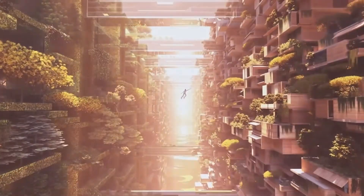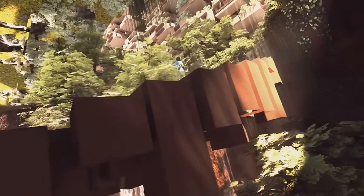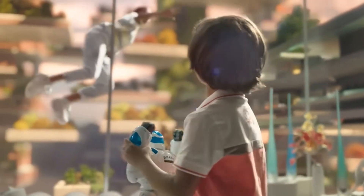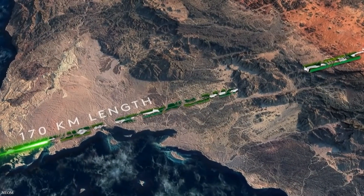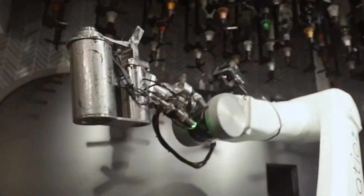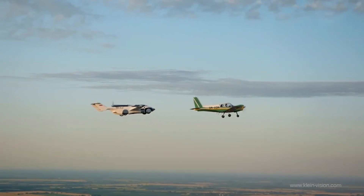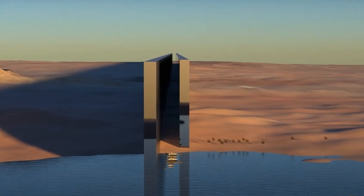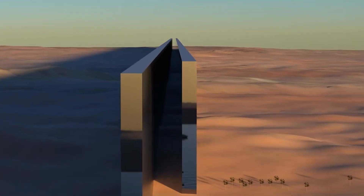Neom, also known as the future city of Saudi Arabia, is a massive undertaking that promises to be an awe-inspiring showcase of advanced technologies, sustainable living, and futuristic living space — just your average little side project for the Saudi Arabian government. If you're tired of living in a world where robots don't pour you coffee in the morning, where flying cars aren't a thing, and where renewable energy is still a dream, then Neom might just be the perfect escape for you.